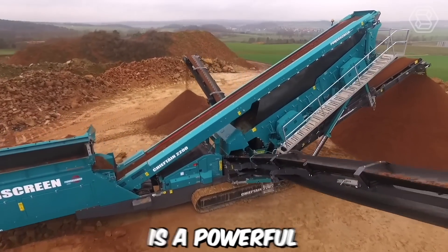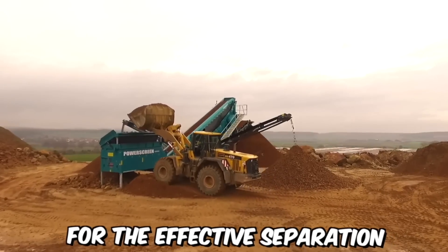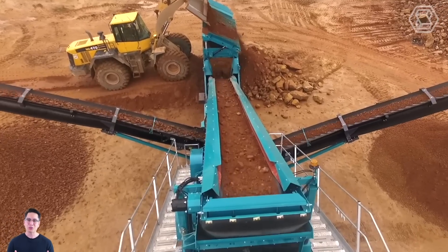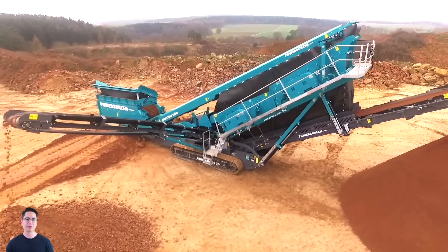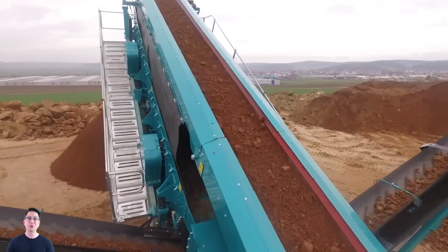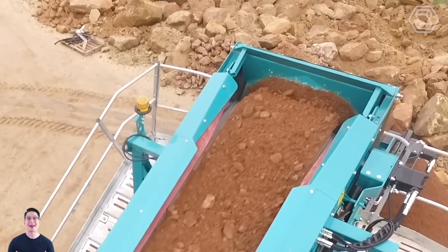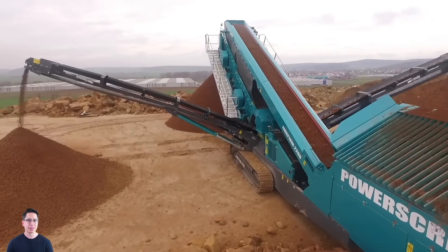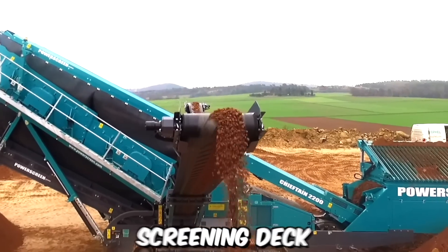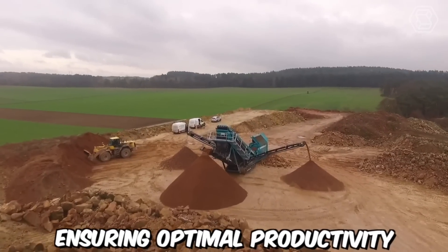The Chieftain 2200 is a powerful and versatile screening machine designed specifically for the effective separation of cohesive or sticky soils. It is a reliable solution for tackling challenging soil conditions and achieving efficient soil screening and separation. Equipped with advanced screening technology, it effectively removes excess moisture and separates the cohesive particles in cohesive soil (Bindiger Boden). The machine's high-capacity screening deck is designed to handle large volumes of material, ensuring optimal productivity.